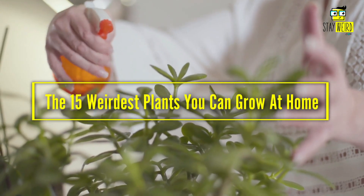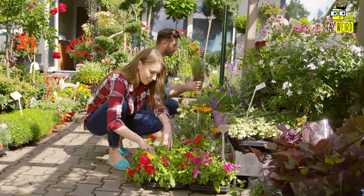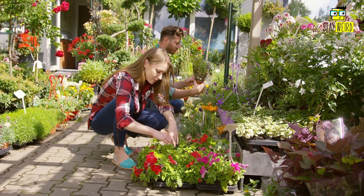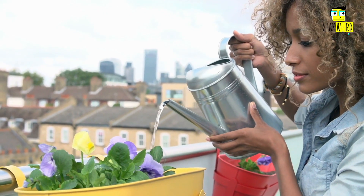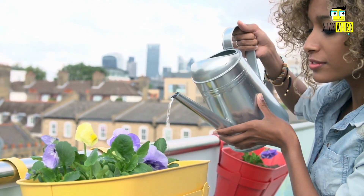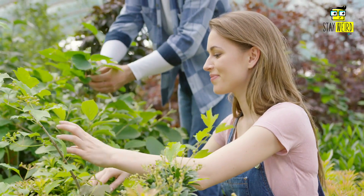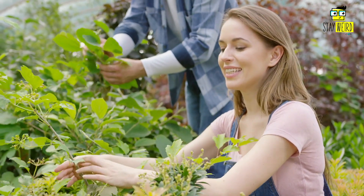Top 15 weirdest plants you can grow at home. If you're looking for an exciting and unique way to add a touch of personality to your home, you may want to consider growing one of the weirdest plants you can find. These plants are visually stunning, but they also have a fascinating history and medicinal properties attached to them. So if you're up for a gardening challenge, check out some of these strange plants.